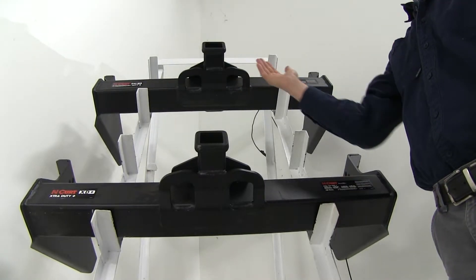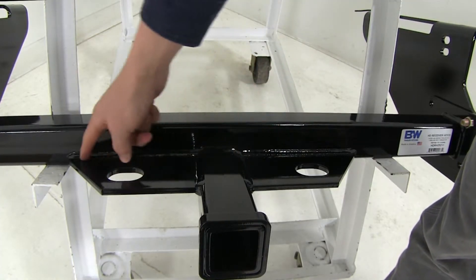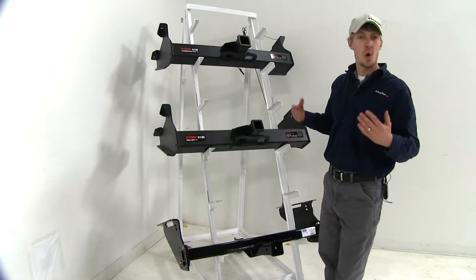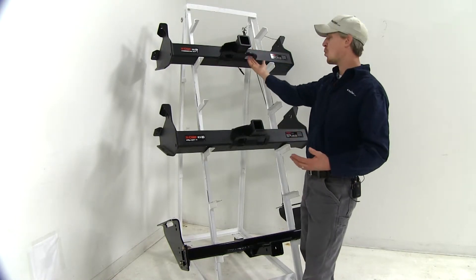The safety chain loops on our two Curt hitches are the same with a large opening. Here on the B&W they have a welded-on plate style with a smaller opening. They're all going to work fine with a wide variety of safety chains, though on the Curts, you're probably going to have an easier time because of the wider opening.